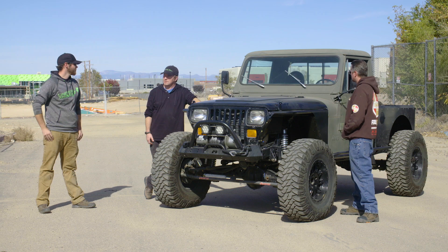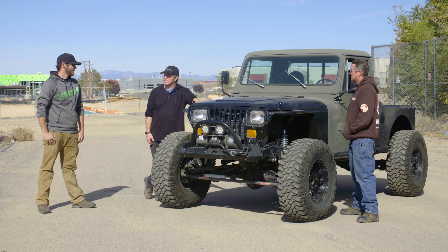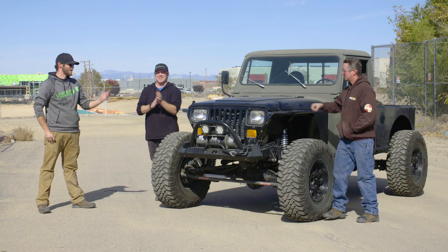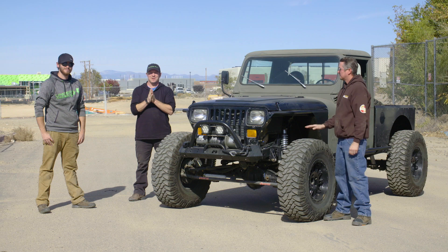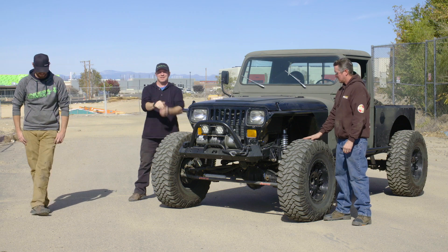Mark has some other diesel projects inside to go look at. Let's head inside and look at some other cool stuff Mark's working on. That's it for Dirt Every Day Extra — we'll see you next time.